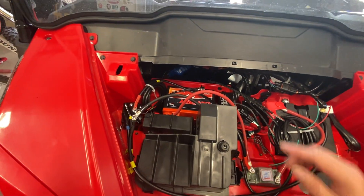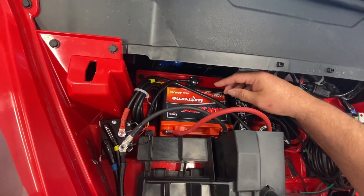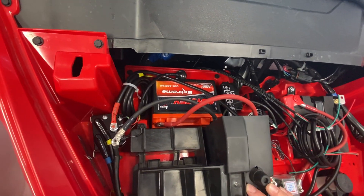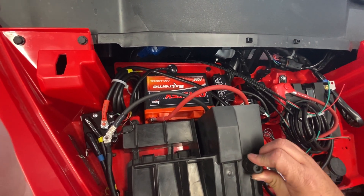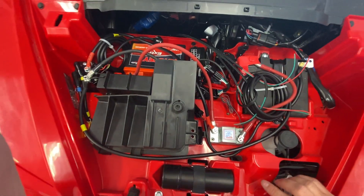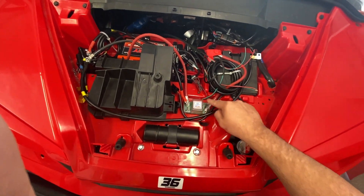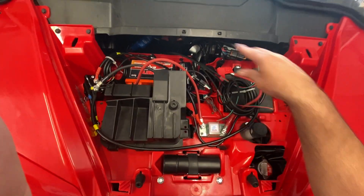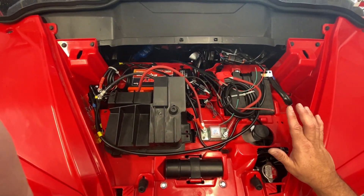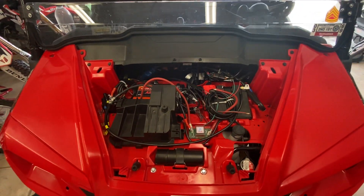I ordered an extra Odyssey Extreme battery — the PC925, also known as the AGM 28L — off Amazon. It was pretty pricey at about $200, though I know there are other options. It comes with all the wires you need. I also ordered a dual battery isolator, which allows you to connect the first battery to the second battery. You really have to figure out how to wire everything so it flows correctly.